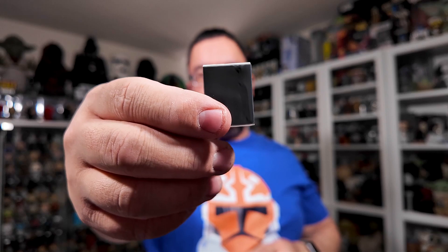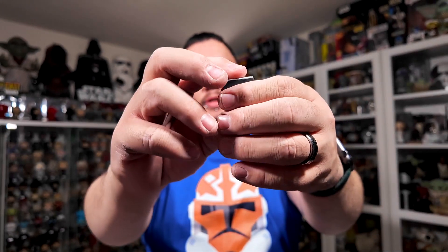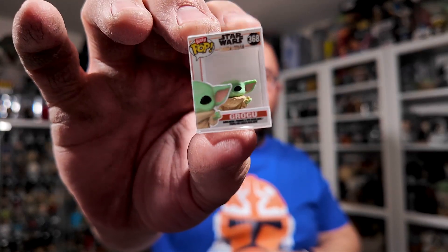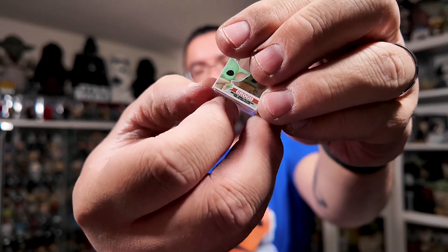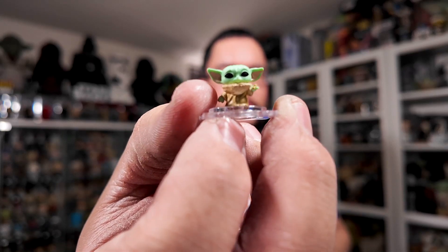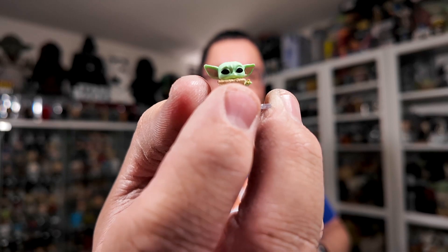Alright, and the last mystery Grogu — hoping for something other than Grogu with the cookies. Judging from the top, it's not looking super promising. Let's see if we can get it out without ruining the packaging. And it is just a regular Grogu — so we did finally get a different one. The packaging just says Grogu on the side as opposed to Grogu with the cookies. Glad I finally got a different Grogu — just the regular Grogu.